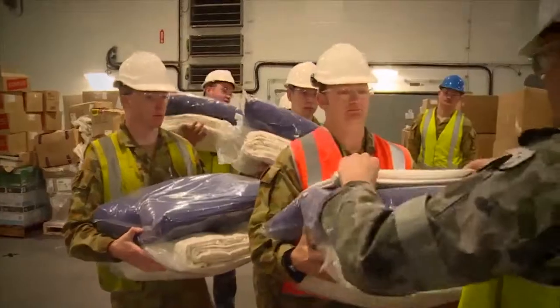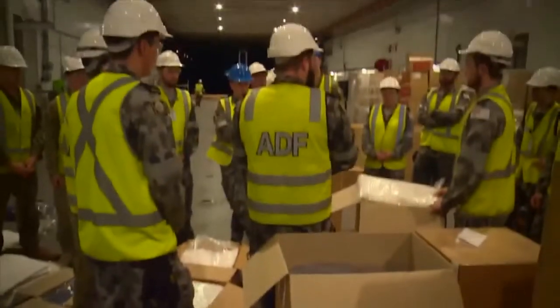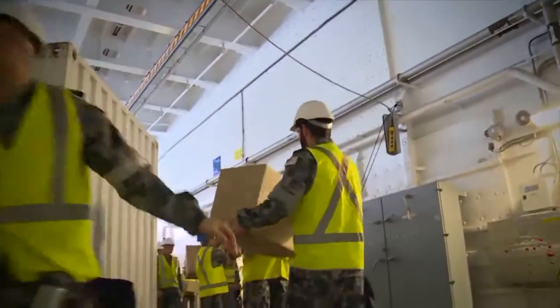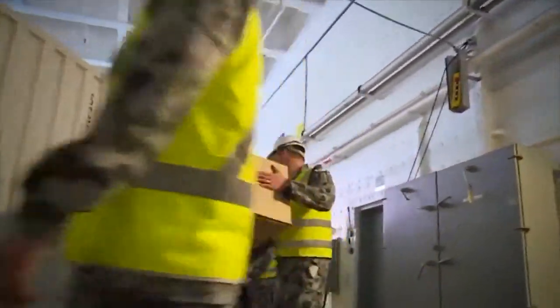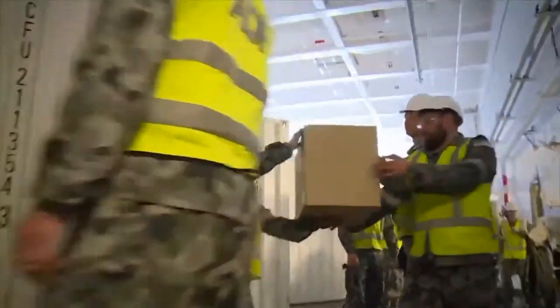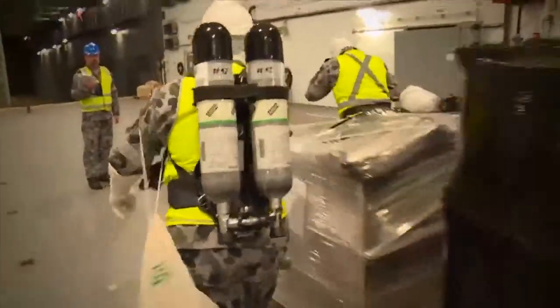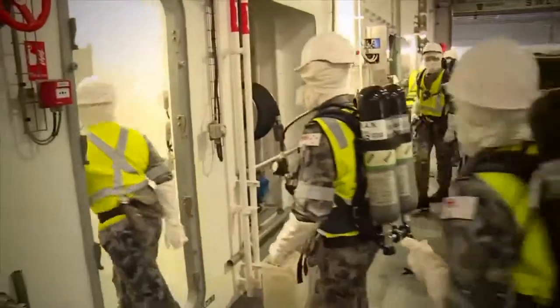The logistics team is performing really well. They've got quite a number of challenges — having to take charge of a lot of different people from different areas and coordinate a whole bunch of different evolutions, whilst also taking part in duty watch training and whole ship training. And they're doing a great job under quite a bit of pressure.